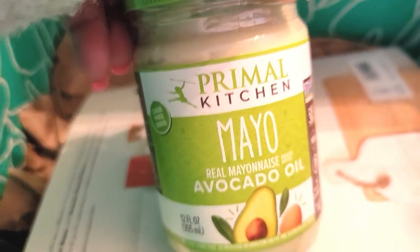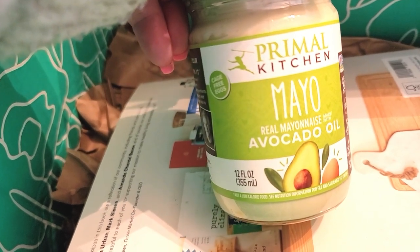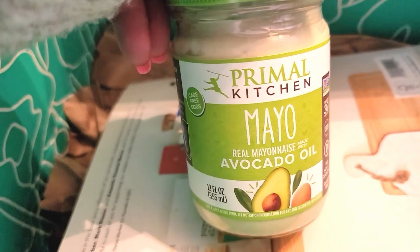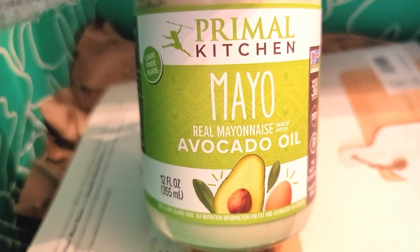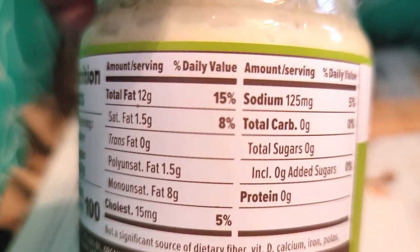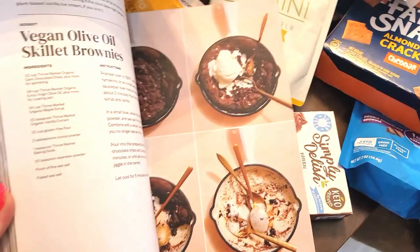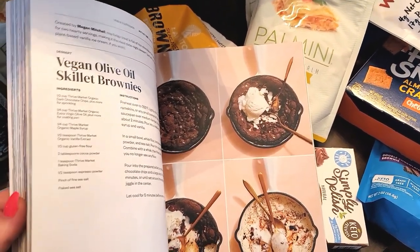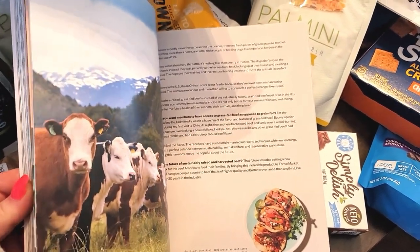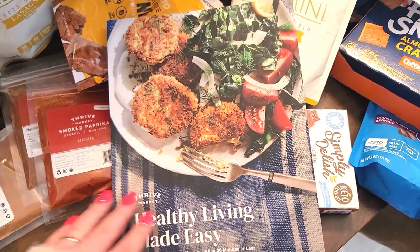I was comparing prices with Aldi, Kroger, and Walmart, and there are several things you can get cheaper from Thrive Market, so it was worth giving it a try. Here we have some avocado mayo — 12 fluid ounces. And they also sent this cookbook, Healthy Living Made Easy. For those who watch my Dollar Tree hauls, you know I love cookbooks. It's not specifically a keto cookbook, but I'll enjoy looking through it and seeing if there are some things we can try.